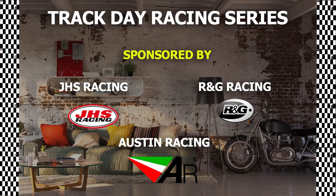Special thank you to JHS Racing, RNG Racing and Austin Racing, co-sponsors of this track day racing series as part of the Good, the Mad and the Bubbly show for WitchBike.